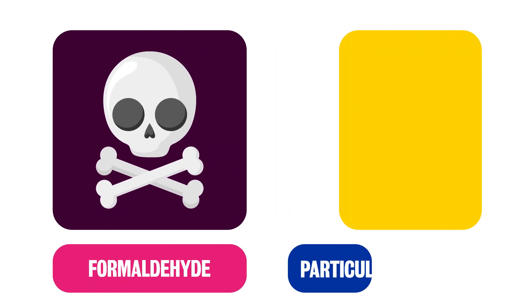However, we also know that terpenoids react rapidly with an outdoor pollutant called ozone, which can enter houses through windows and doors. These reactions can form harmful species such as formaldehyde and particulate matter.